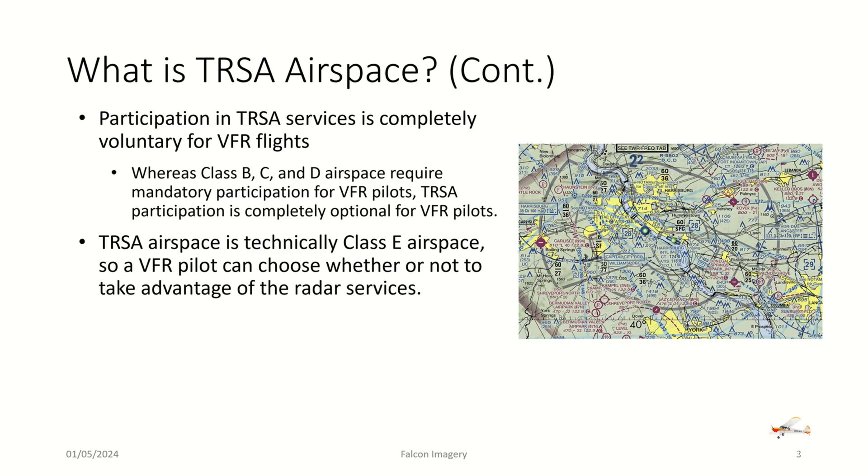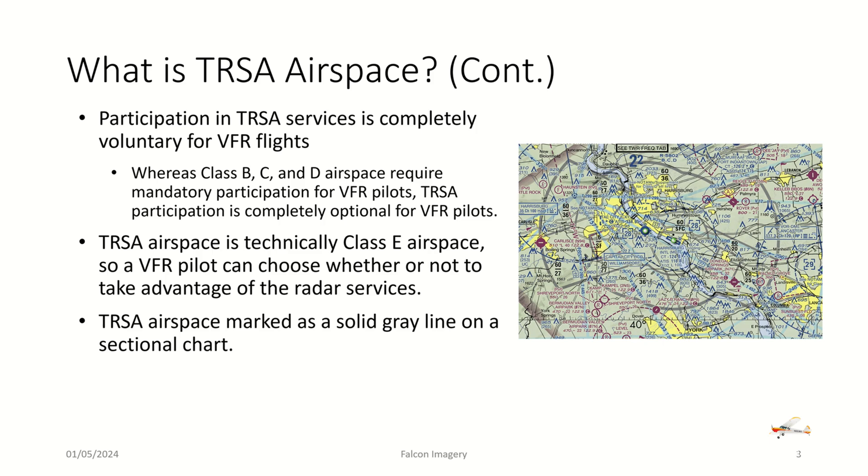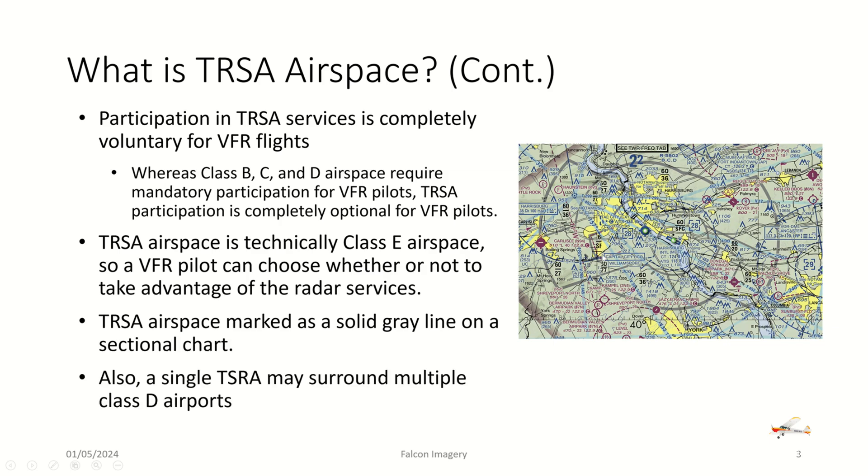To take advantage of the radar services offered by TRSA airspace, you first need to identify it. TRSA airspace is marked by a solid gray line on a sectional chart — as you can see here, this gray area surrounding these two Class D airports. Also, a single TRSA may surround multiple Class D airports, as is the case in this example.